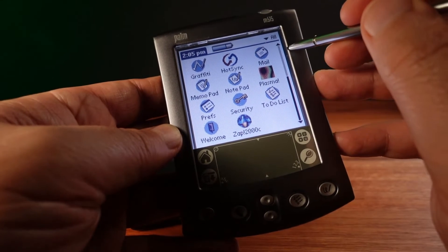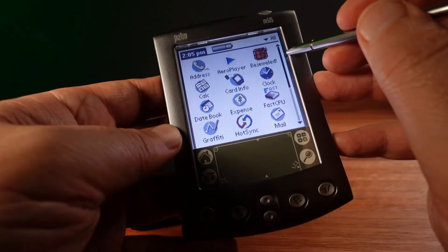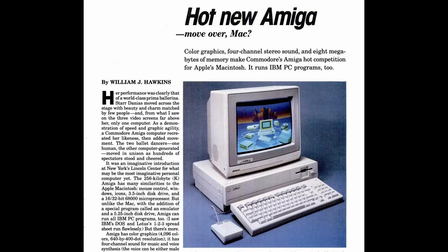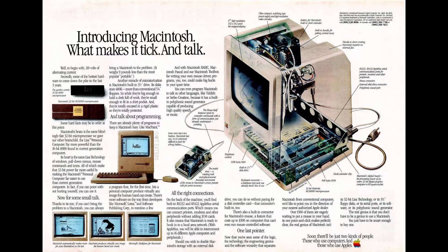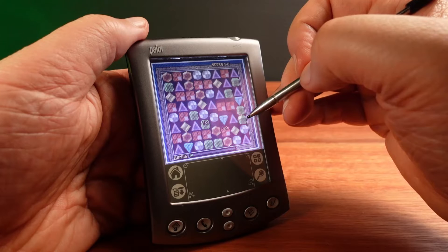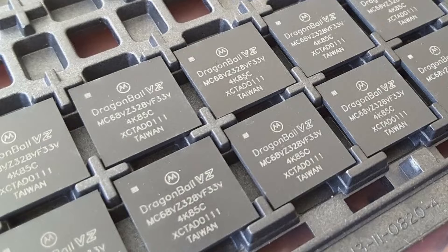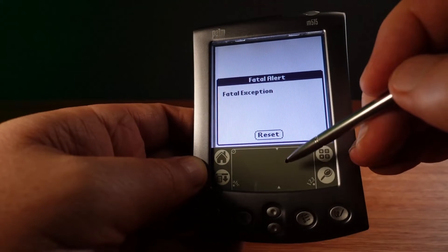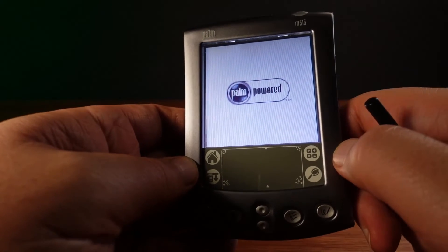It was called the Motorola Dragon Ball. The Dragon Ball was originally based on the Motorola 68000 CPU, originally released in 1979. The 68000 was used in the Commodore Amiga and the original Apple Macintoshes in the 1980s. In its day, these were amazing CPUs. By the mid-1990s, the 68000 had been developed into the low-power Dragon Ball, which was ideal for portable devices. But by the early 2000s, this CPU simply couldn't keep up the pace. The 33MHz Dragon Ball was not even powerful enough to play a simple MP3, and there was no upgrade path available.